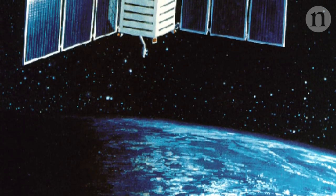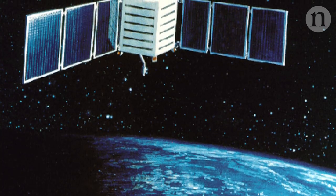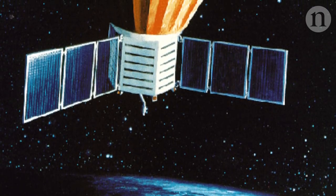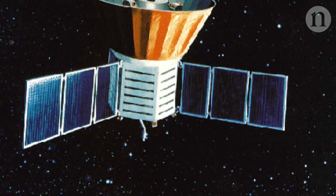Developing COBE took 15 years and huge efforts. The COBE satellite took about 1,500 people to build. When the mission started, people were still designing NASA satellites with pencils and pieces of paper. But all this work paid off.